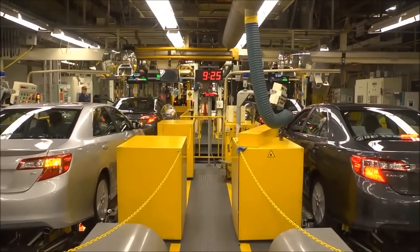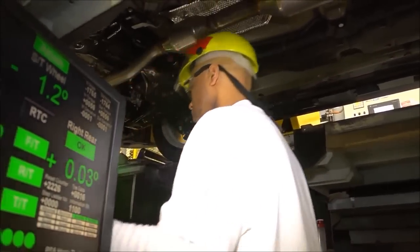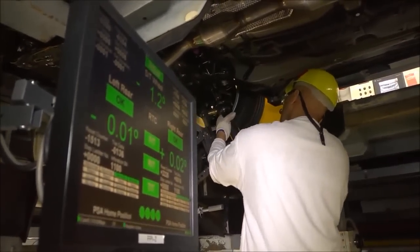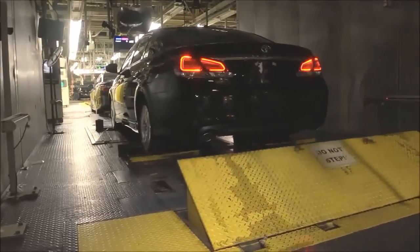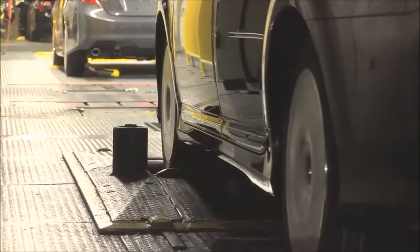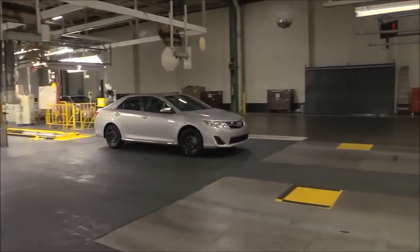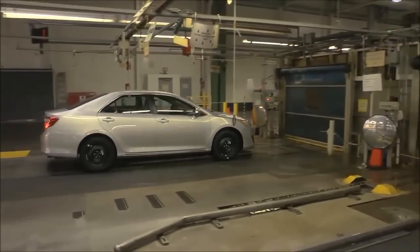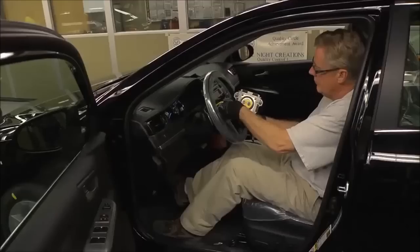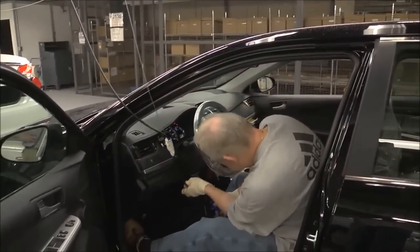The team member positions the vehicle on the toe adjust to align the steering wheel as another team member in the pit below aligns the vehicle. Team members then test the vehicle's functionality on a roll drone. As the vehicles move from zero to about 80 miles an hour, team members check for proper gear shifting. Next, each vehicle travels through a water shower to check for any leaks. In one of the last assembly processes, the driver's steering wheel airbag is installed. With this installation, the vehicle's airbag system is initialized.